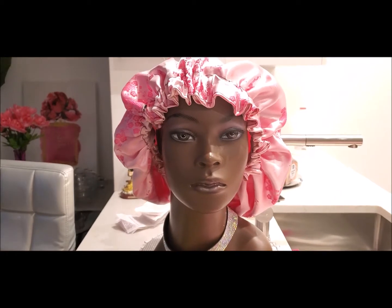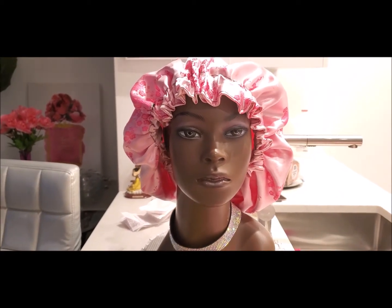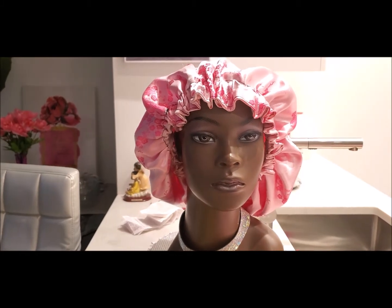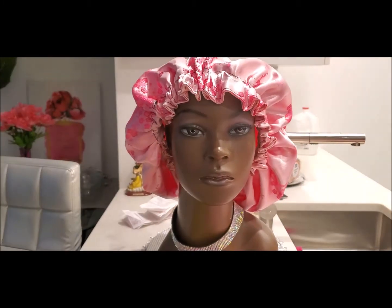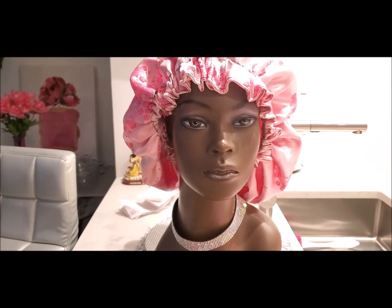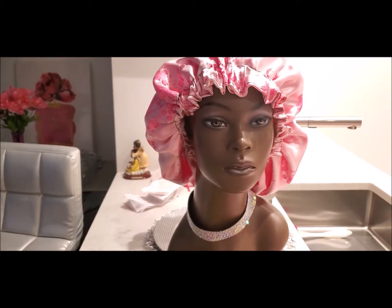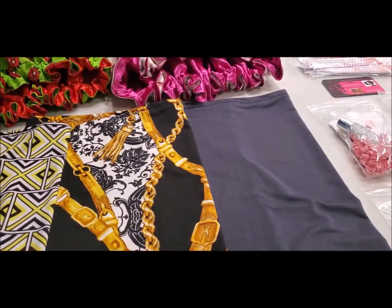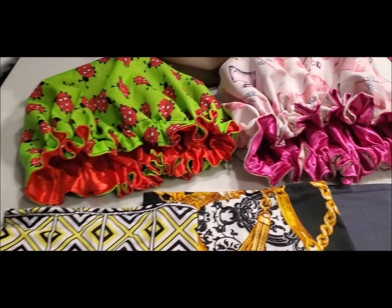Hey YouTube, it's Charisma and I am in the process of packing some orders. I just thought that I would show you some of my head wraps, hair socks, and lip glosses for those of you who have asked. I figured why not show you while I'm actually doing an order, so I wanted to show you the products that were ordered and what they look like on the mannequin.